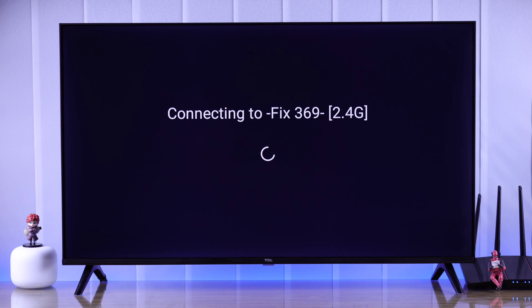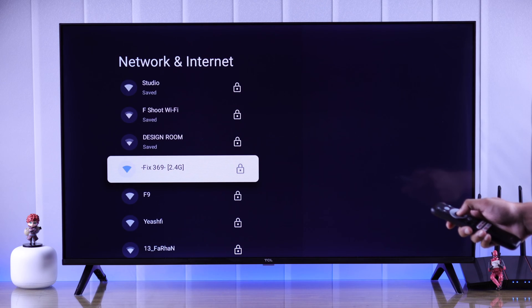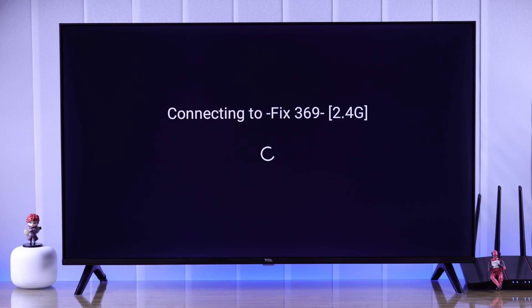If you still can't connect or the internet keeps dropping, this may sometimes happen on 5G networks if your TV is too old. So if your TV is connected to a 5G Wi-Fi, then you can try switching to 2.4G and see if it fixes your Wi-Fi.